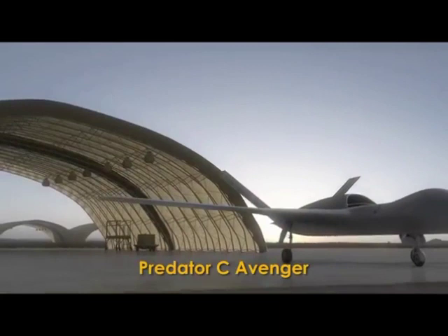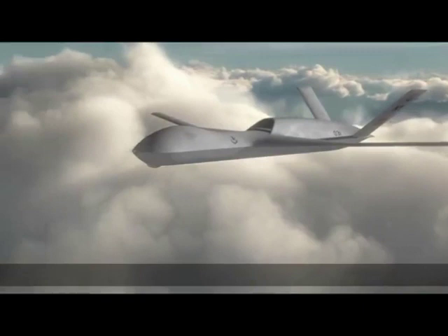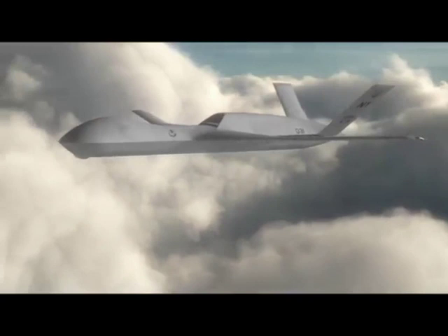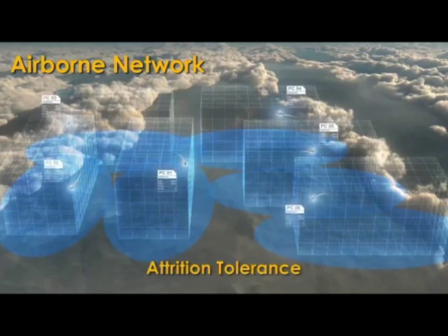Powered by a Pratt & Whitney PW545B turbofan engine, the Avenger combines jet speed with range and endurance, lower observability, internal weapons bay for integrating multiple weapons, sensors, additional fuel, or the Helad solid-state laser weapon. The Predator C provides an airborne network for automated repositioning, precise geolocation of threats, fused sensor video, attrition tolerance, and autonomous target prioritization.